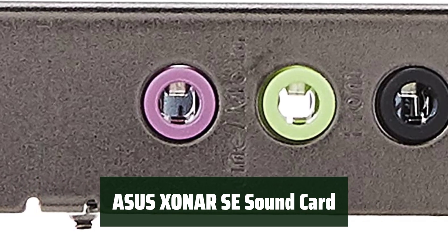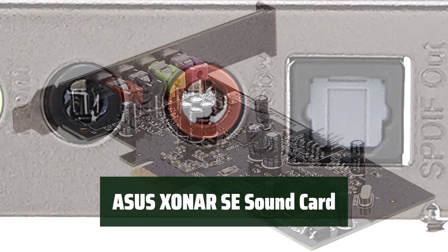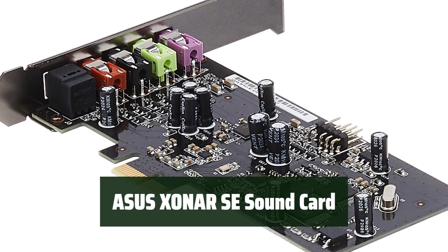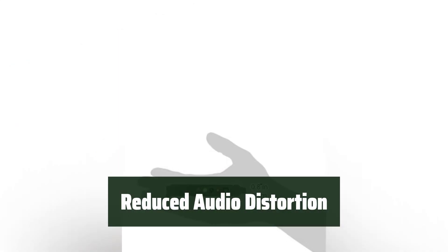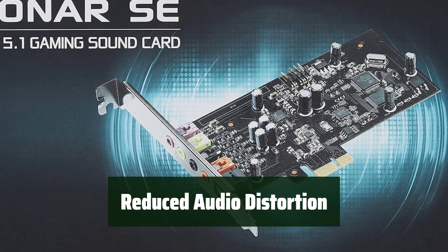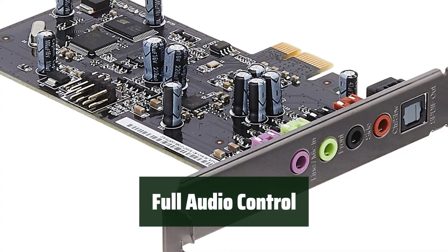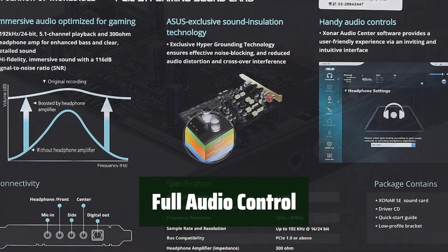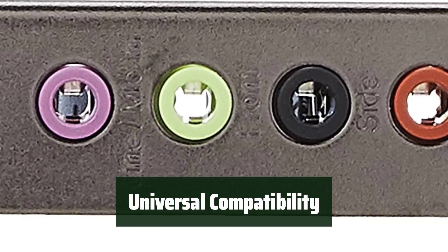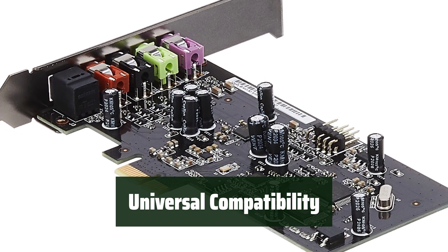Number 3: Experience crystal-clear 116 dB signal-to-noise ratio with the ASUS Xonar SE sound card. Its 192 kHz 24-bit high-res audio and 300-ohm headphone amp deliver an unparalleled audio experience. With ASUS hyper-grounding technology, audio distortion and interference are significantly reduced. The Xonar Audio Center features an intuitive interface for easy adjustments, and the included low-profile bracket ensures compatibility with most systems.